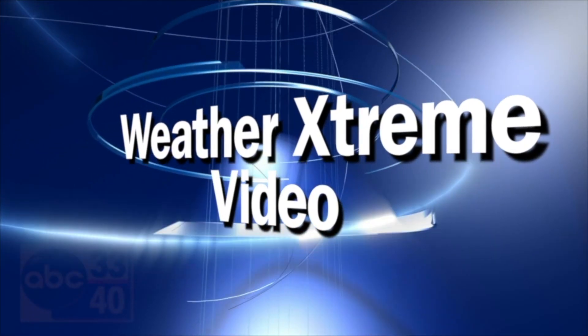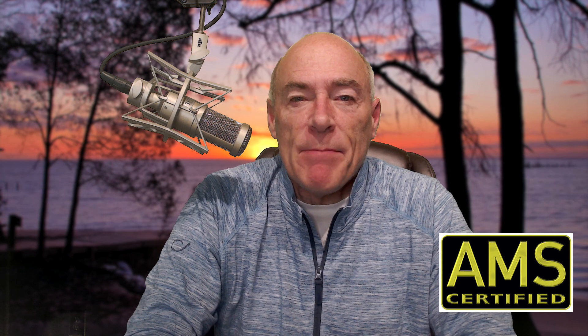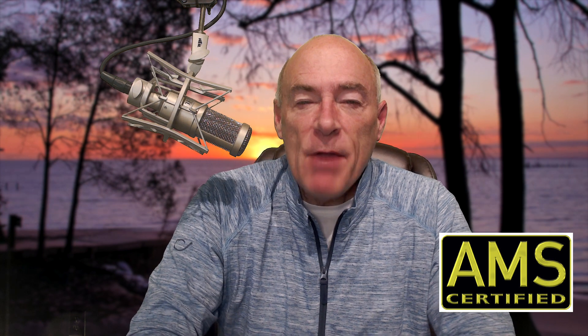Welcome to the Weather Extreme video, morning edition, for Wednesday the 10th of February. I'm James Spann. Most of Alabama will stay in a spring-like air mass today with highs up around 70.